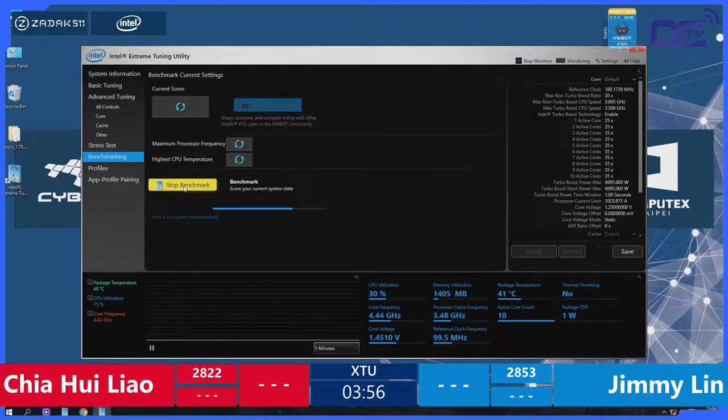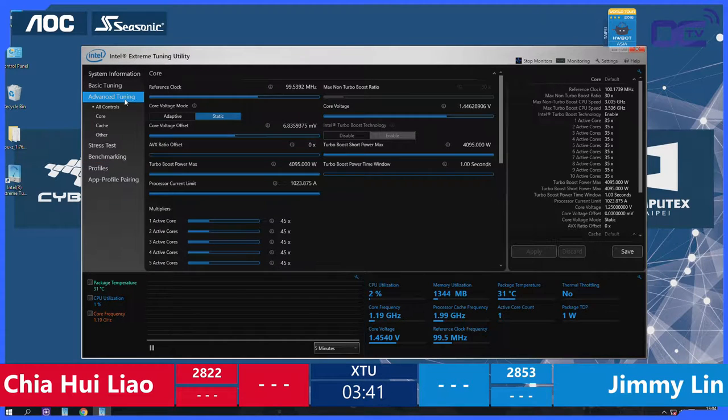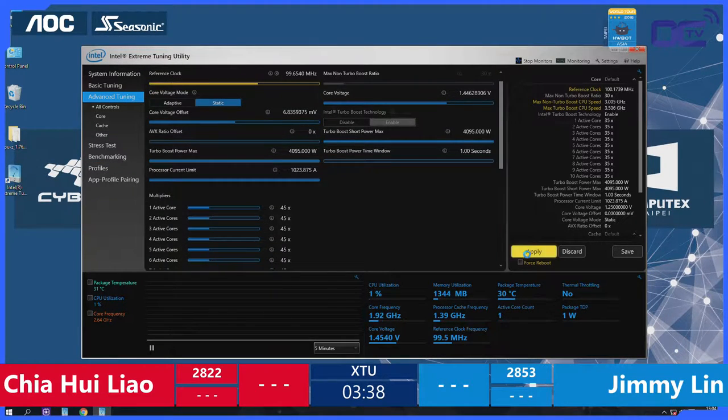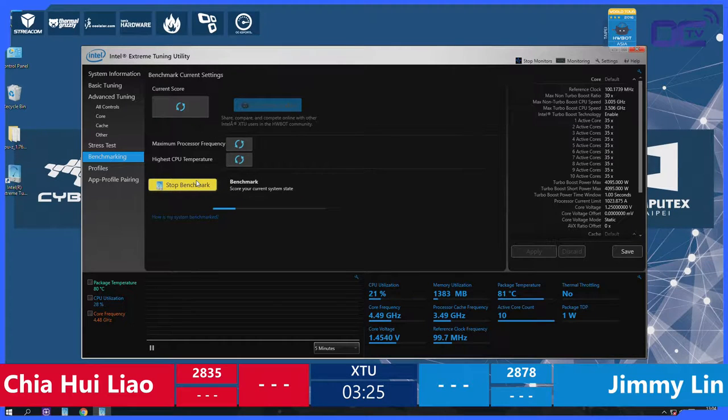Four minutes to go and we're not seeing many score improvements. Still 28-22 for Chia and 28-53 for Jimmy Lin. The benchmark takes some time, working hard on the system to ensure the calculation is consistent. Jimmy improves to 28-78, increasing his lead. Chia reaches 28-35. Both amateur overclockers are increasing their performance, but the blue setup on the left of the stage appears to be the fastest — that CPU is clocking a little bit better.